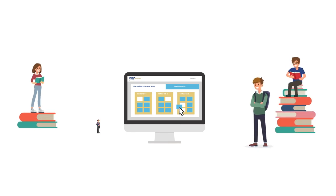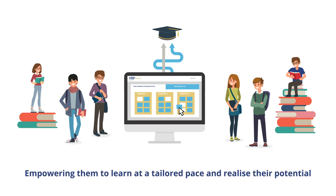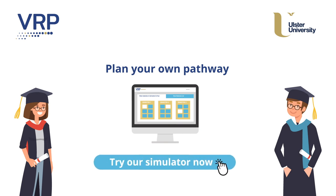VRP offers a new and refreshing way to design degree programmes. It places students in the driving seat, empowering them to learn at a tailored pace and realise their potential. VRP is currently operational on Bachelor of Science Computing Systems at Ulster. See vrpassistant.com for further information.